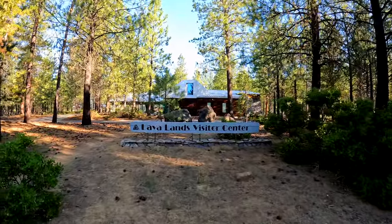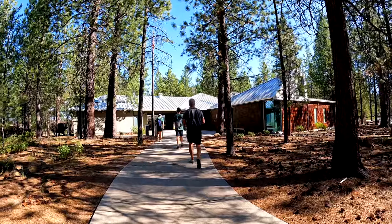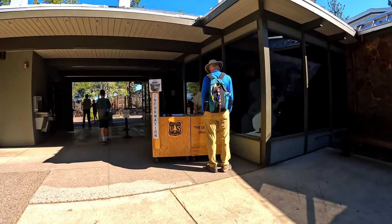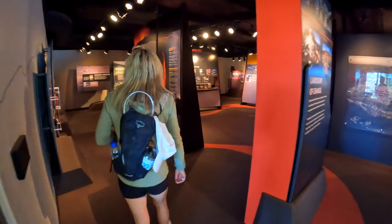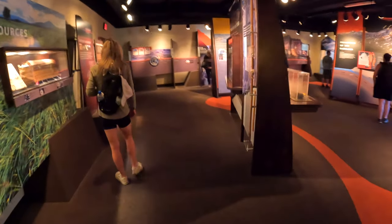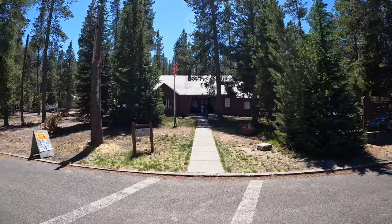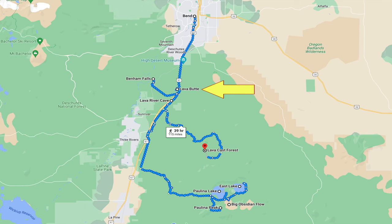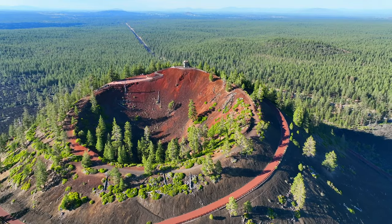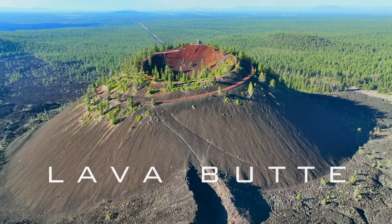The Lava Lands Visitor Center is the interpretive hub of Newberry National Volcanic Monument. It's an excellent place to begin your exploration of these volcanic wonders. Here you'll find lots of information to help guide your experience. It is located at the base of Lava Butte. If you happen to miss this visitor center, there's another visitor center across from the entrance of Paulina Lake Resort. Lava Butte is roughly 11 miles south of Bend, Oregon. It is a cinder cone volcano that erupted 7,000 years ago that rises 500 feet above the Lava Lands Visitor Center.